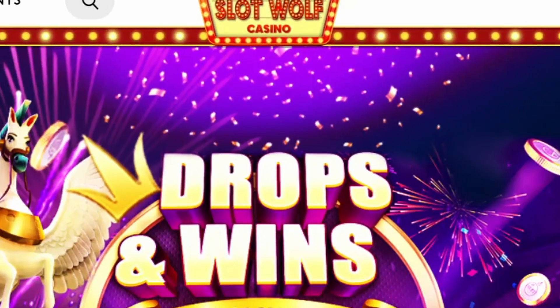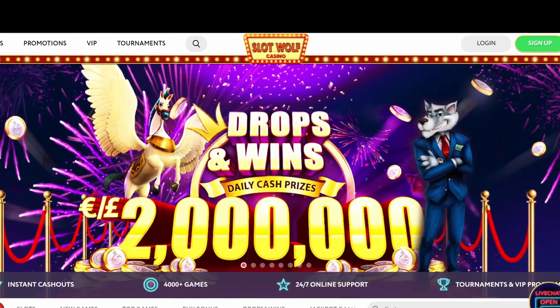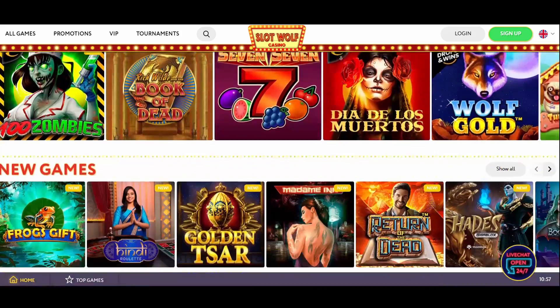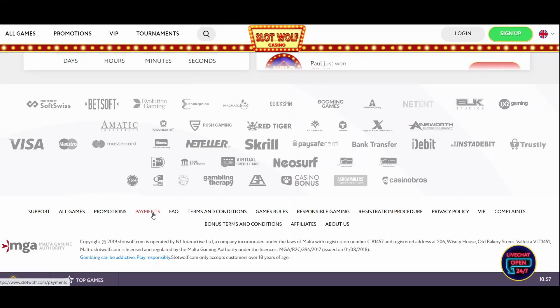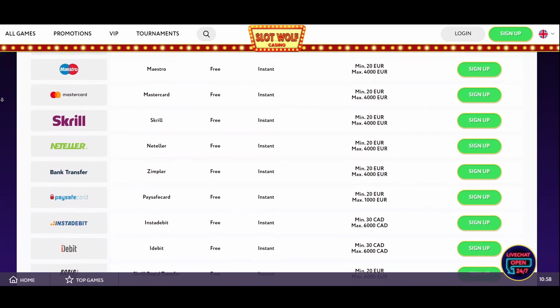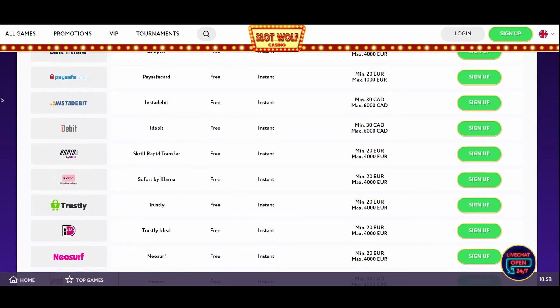Slot Wolf Casino offers plenty of possibilities regarding payment methods. On top of that, you'll receive your winnings in less than no time — the cash-out speed in the case of e-wallets is several hours, and in most cases, instant. The payment methods you can use for making a deposit are: Visa, Maestro, Mastercard, Skrill, Neteller, Paysafe Card, Instadebit, iDebit, Skrill Rapid Transfer, Klarna, Trustly, Trustly iDeal, iDeal, Neosurf, and Interac.